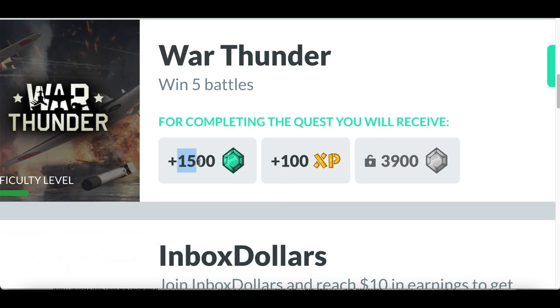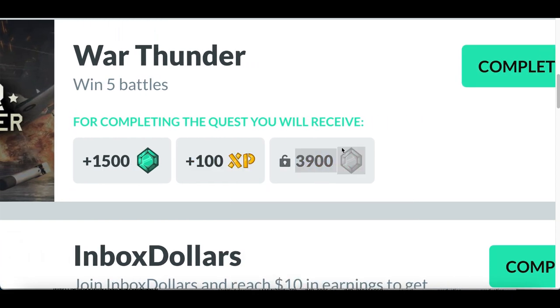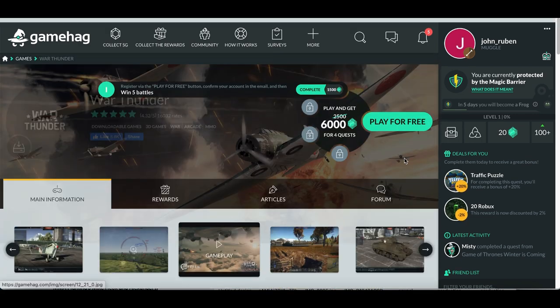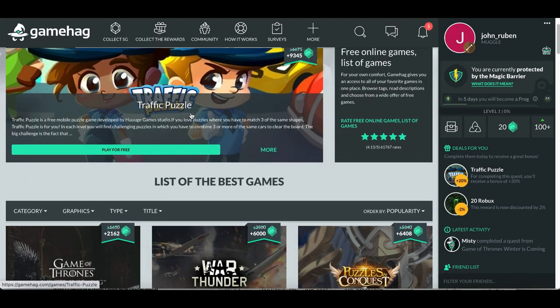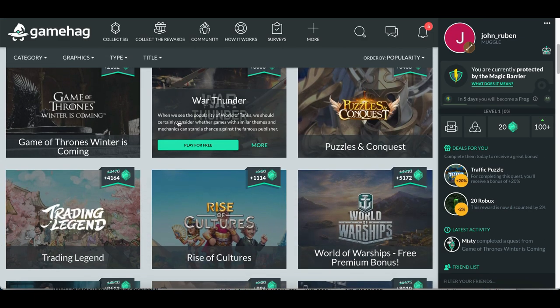Once you complete a quest, you'll receive 1,500 gems, earn 100 XP points, and unlock games that pay you higher amounts. Once you pick a game, click where it says 'Complete' and you'll see a page with a layout of the game. Click 'Play for Free' to get started. Also, click on 'Games' on the left-hand side — this gives you a better layout of all the games and how many gems you earn for completing each task.